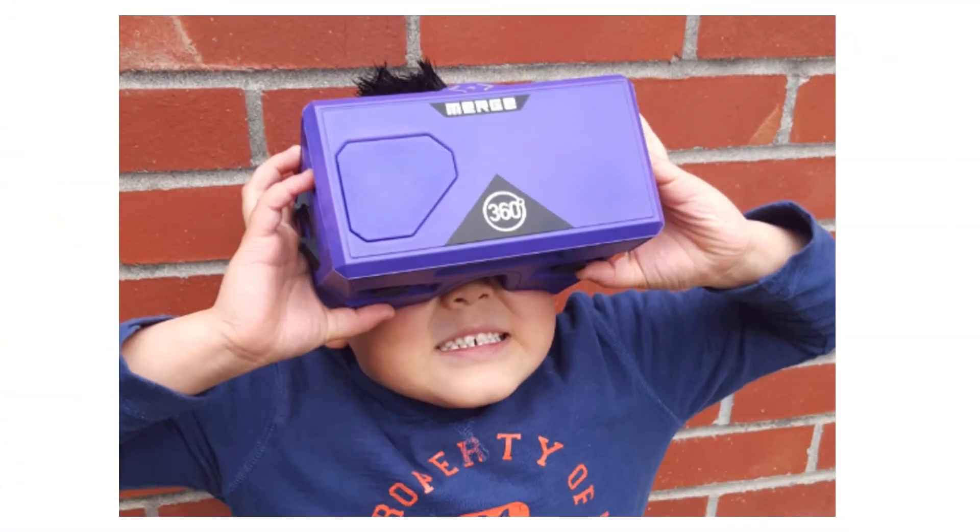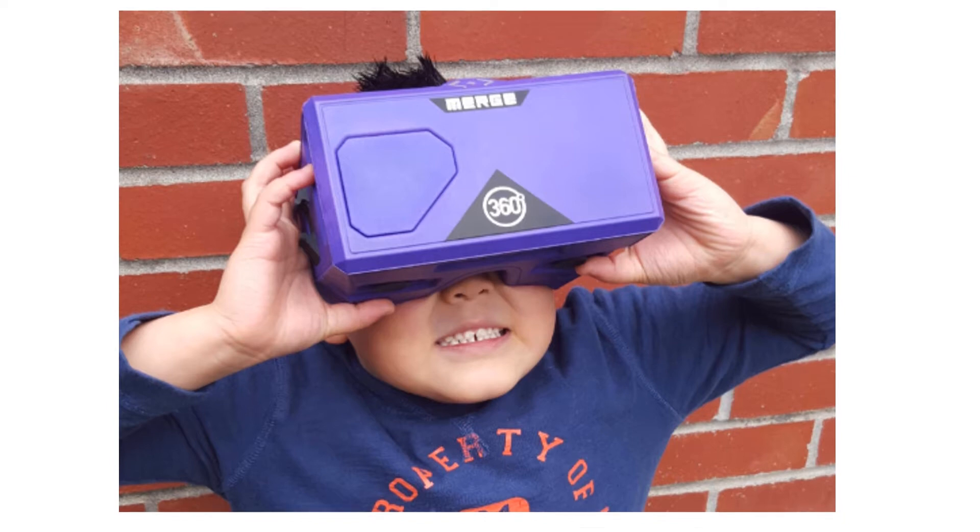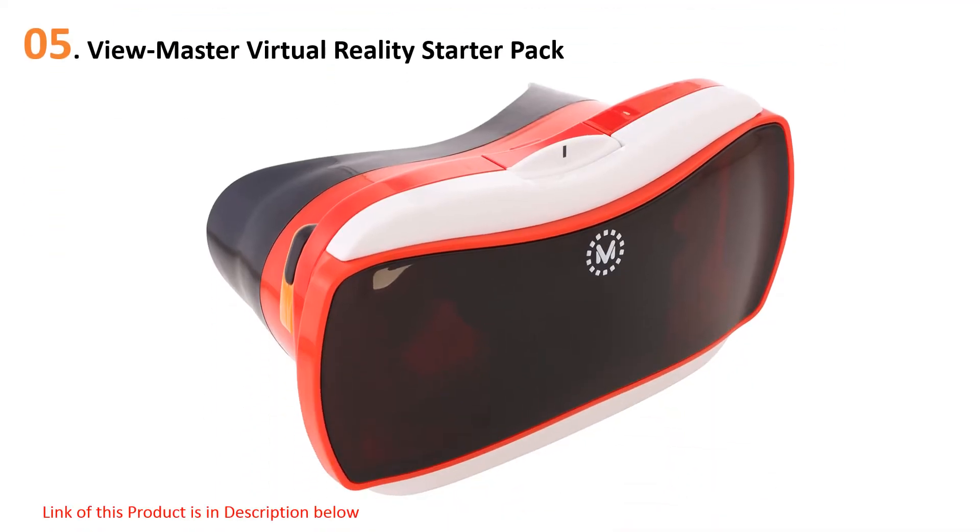Quick Review presents the five best virtual reality headsets for iPhone. Let's get started with the list.